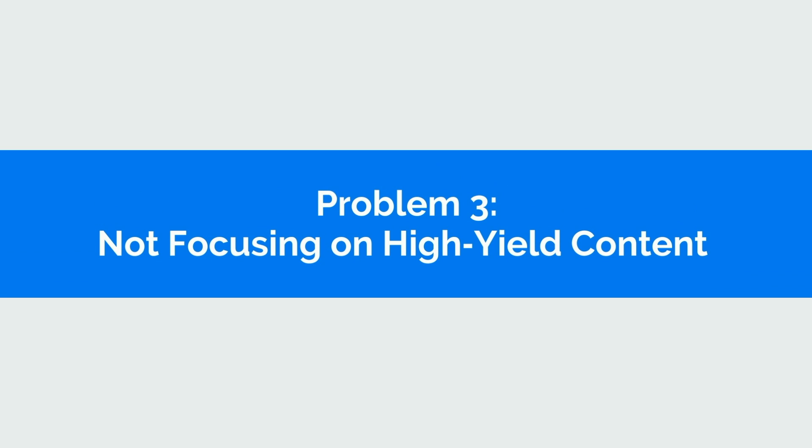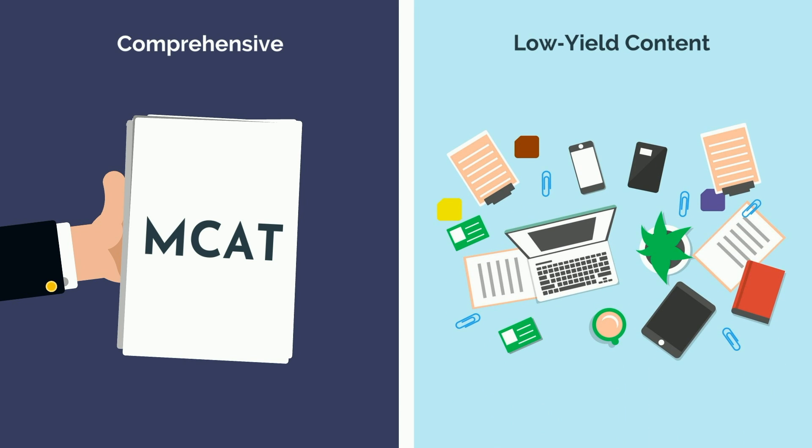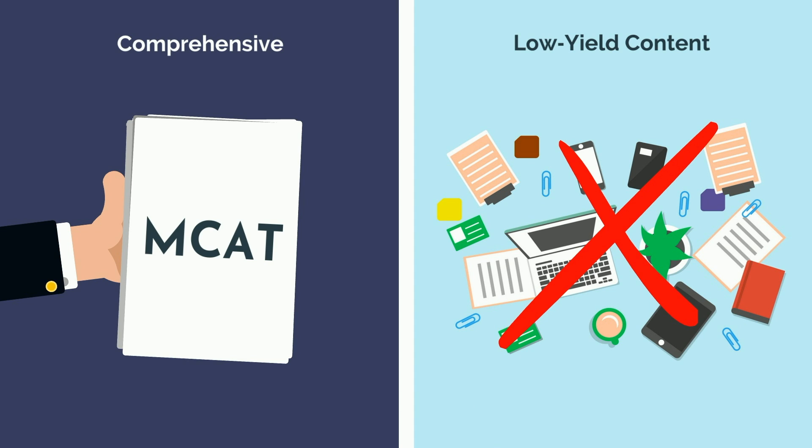Problem 3: not focusing on high yield content. Understanding that not all content is created equal, MEM prioritizes high yield content on both sheets and cards. On one end, it's comprehensive, including everything you need to know, built off extensive research on the MCAT and close study of the official AAMC guidelines and materials. On the other end, it's not bloated with superfluous fluff that will slow you down and not contribute to a score increase.